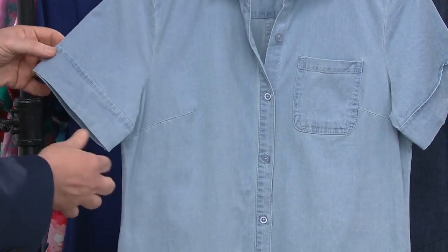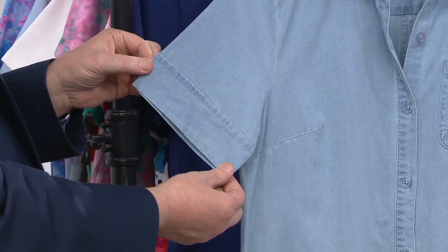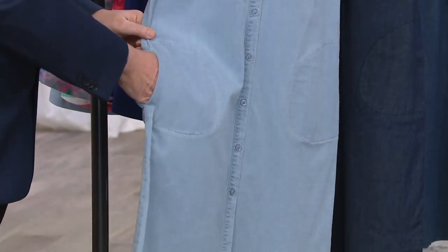Look at the sleeve — it's got a little bit of a permanent cuff, which is a nice designer finish. And to top it all off, they gave you pockets. You're going to love a dress with pockets.